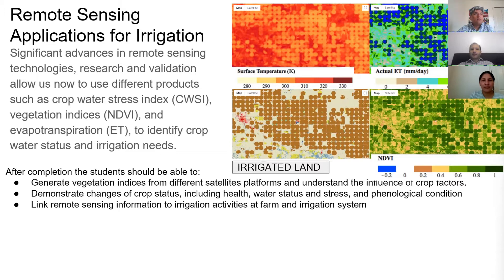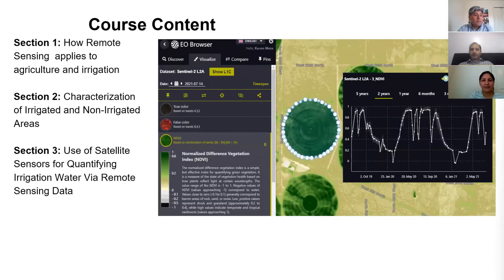Irrigation scheduling involves detecting water stress fields and deciding how much water to apply to them. This HydroLearn course has been designed to show students the fundamentals and the science of remote sensing applied to agriculture and irrigation.